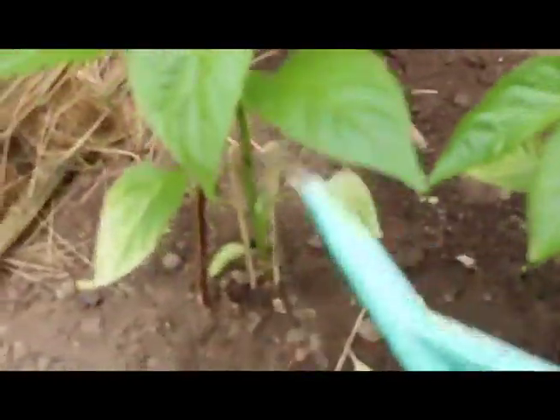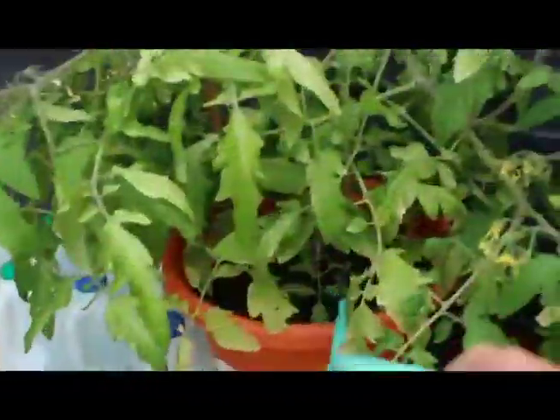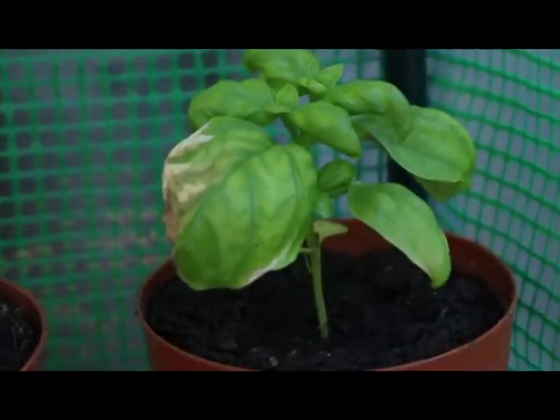A note about watering: I wouldn't recommend using a hosepipe and drenching everything, not at this early stage. It's best to control your watering and get it directly onto the roots, not all over the leaves.